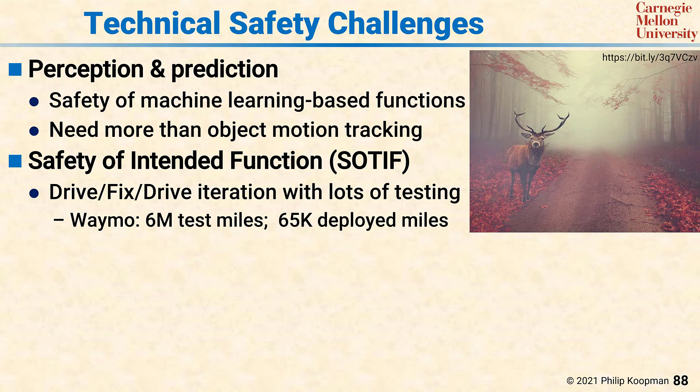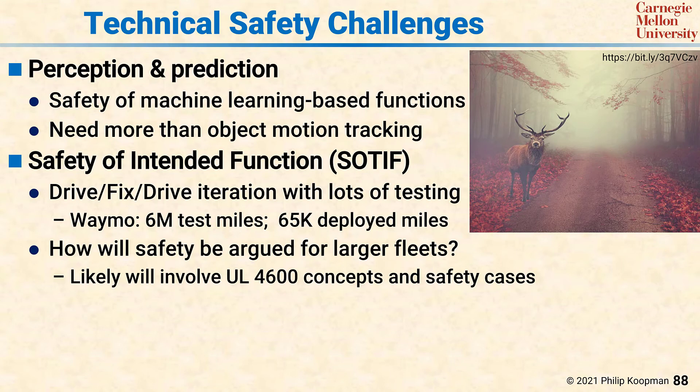But to deploy at scale, at some point you'll need to have real deployed miles beyond the number of real-world test miles. Simulation can help to a degree, but only if the simulation and the scenarios and the objects in the simulation can account for all the things that are likely to happen in the real world. An issue that is not addressed by this set of standards is how do you know when you're done identifying weird things that will happen in the real world and it's time to deploy at scale? Answering that question for large fleets is likely to involve UL 4600 concepts and safety cases that go beyond 'here's what we've seen, let's deal with it,' and argue to completeness that all the likely hazards have been identified and addressed whether or not they were seen in system-level testing.